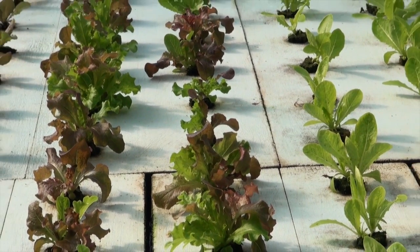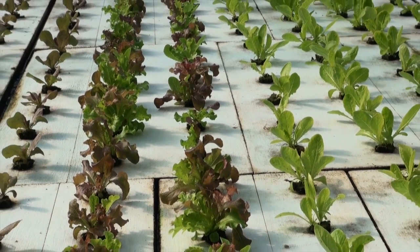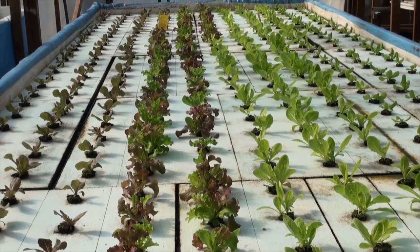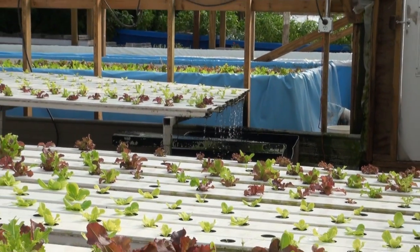Aquaponics is a way to produce sustainable food that combines aquaculture — the raising of animals such as fish — and hydroponics, cultivating plants solely through water.